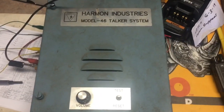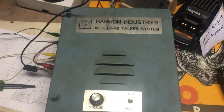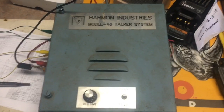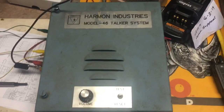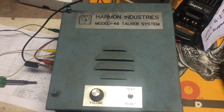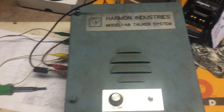Hey everybody, Chris here. One of the things I've been getting into a little bit lately is railway defect detectors. Most of you probably know I work for the railroad — at least one of them — the commuter railroad here in California as a communications technician. So I do maintain the radio side of a detector.